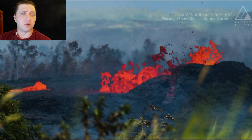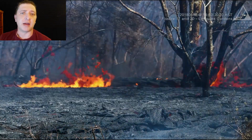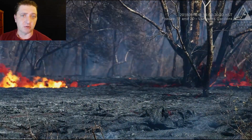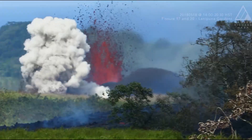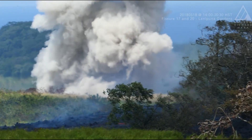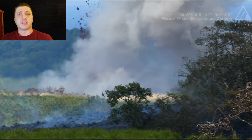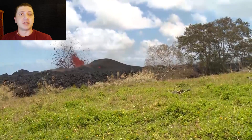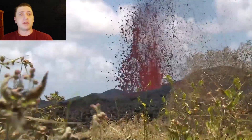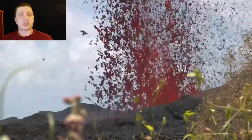For those following the eruption, tracking the eruption, living with the eruption — May 18th felt like an escalation. It felt like one of the heaviest days in the eruption so far, with multiple fissures active. Fissure 17 is still doing its thing, making it well known in the area that there is still a very active situation on the ground.